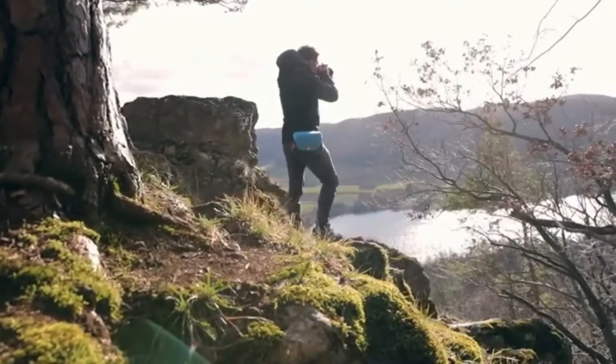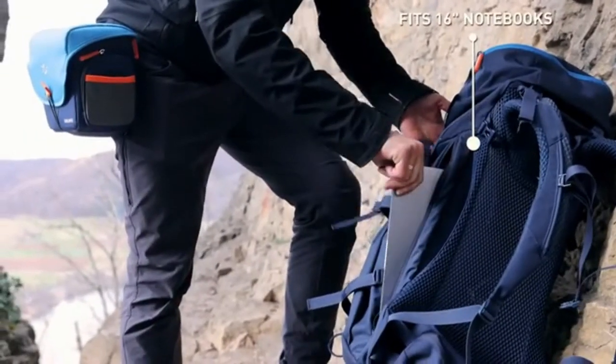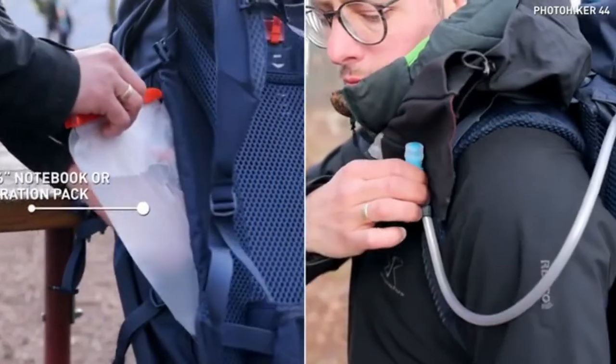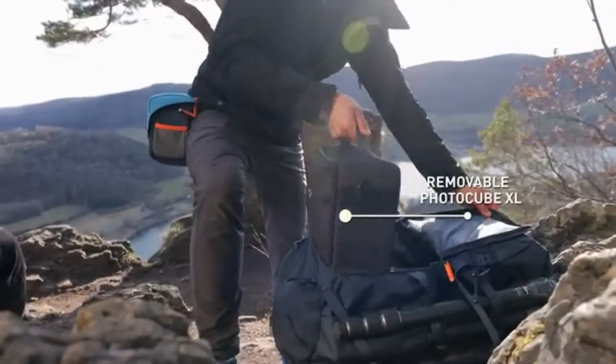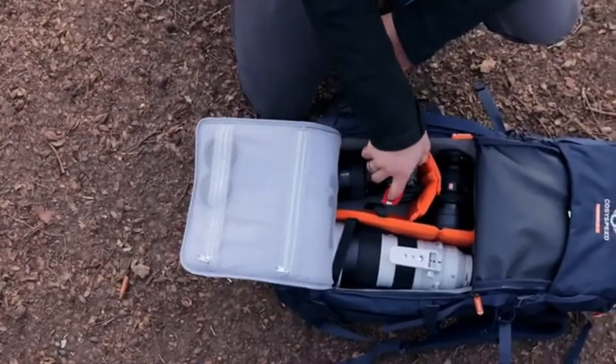The Photo Hiker 44 features a side pocket which fits laptops up to 16 inches. Alternatively, it can be used for a hydration pack. Robust and spacious photo cubes protect your gear and are removable from the backpack.